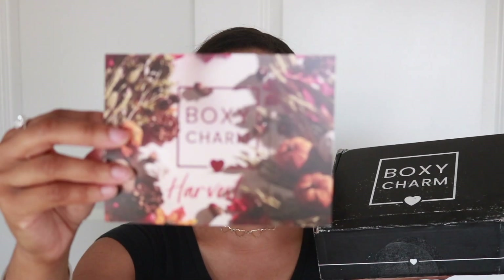I'm very excited to do that. Right now I just have on a few base items — some complexion, foundation, and brows. So let's go ahead and open up the box and see what we got. BoxyCharm likes to give a sort of rundown of everything that's in the box. The theme is Boxy Harvest — it is harvest season.